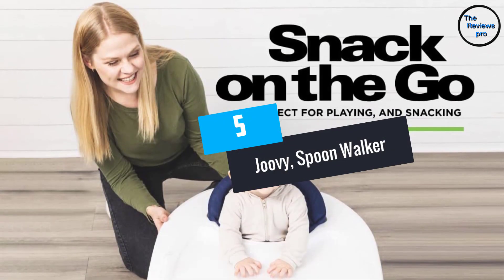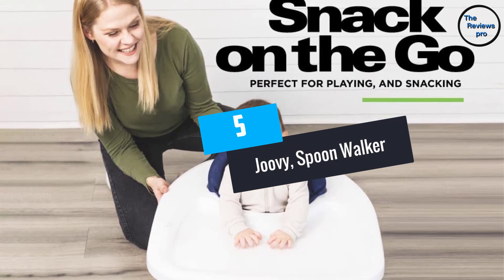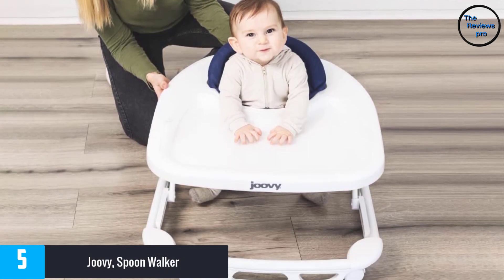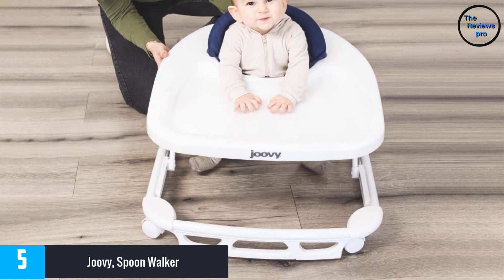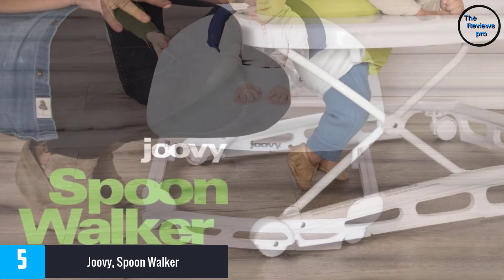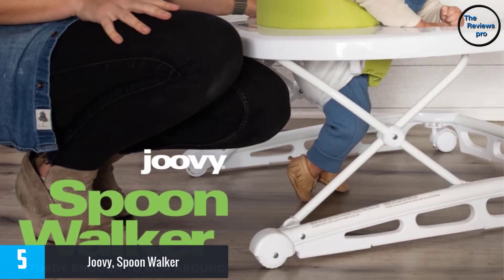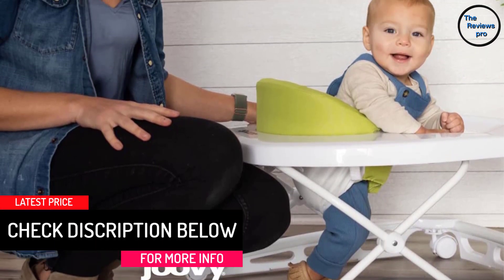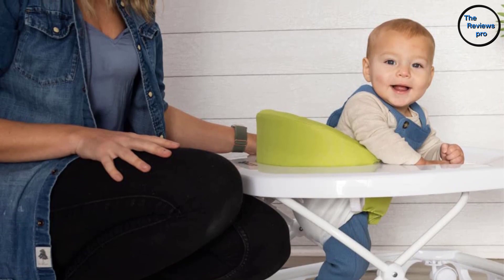At number 5, the Juvie Spoonwalker. The all-white plastic Juvie Spoonwalker comes in a simple design and a cushioned green seat. The sturdy wide base enhances stability and safety of your baby's toes while the height can be adjusted in three different positions. It also comes with a non-slip stair pad and easy to remove tray for food and toys.